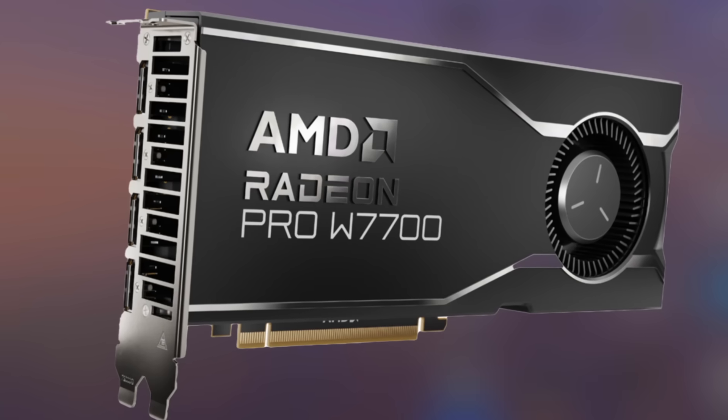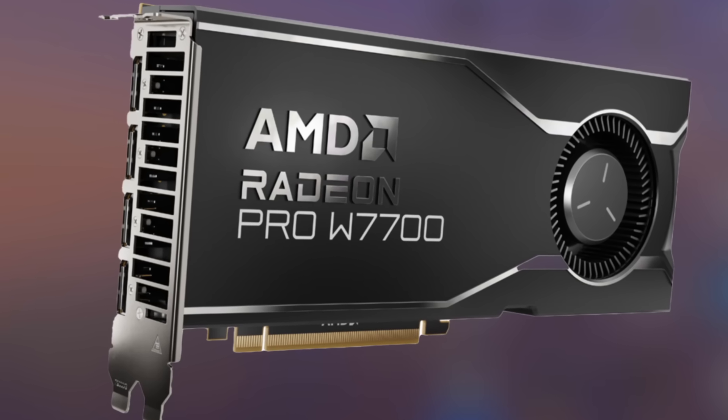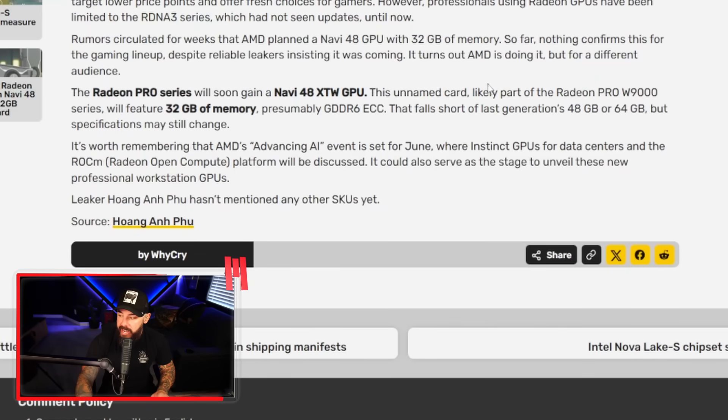The Radeon Pro Series will soon gain a Navi 48 XTW GPU. This unnamed card, likely part of the Radeon Pro W9000 series, will feature 32 gigs of memory. That falls short of last gen's 48 or 64 gigs, but specs may still change. It's worth remembering that AMD's Advancing AI event is set for June, where some of these cards may make an appearance.